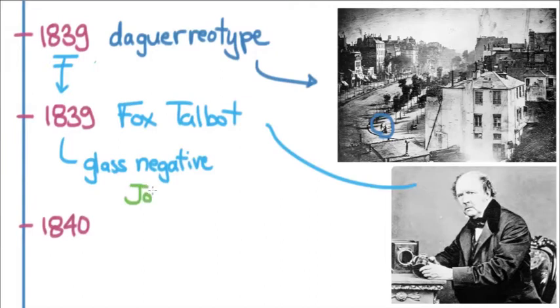John Herschel was quite a famous astronomer in his own right as well as a developer of photography. Then just one year later, Talbot came out with his own process called the calotype — a wet process with a paper negative.